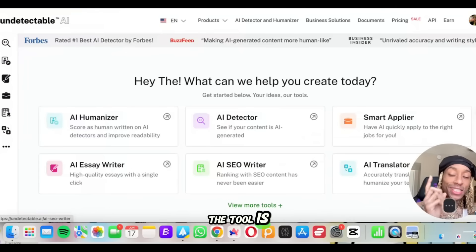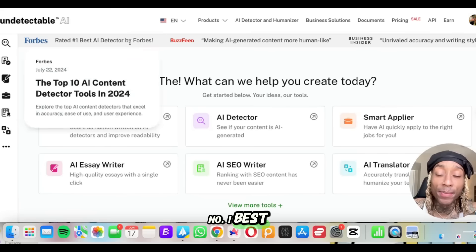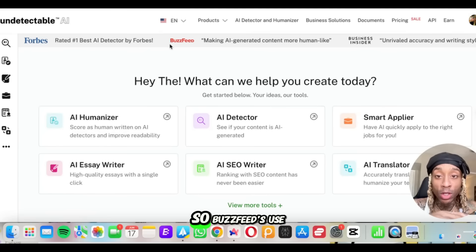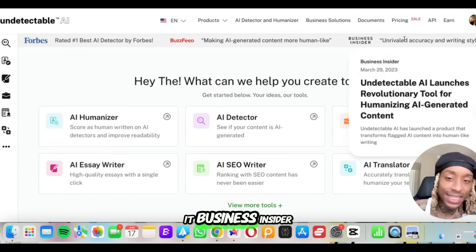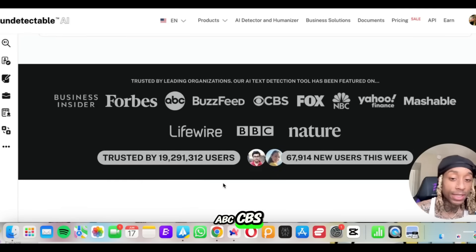Now we're here on the website. The tool is Undetectable AI, and according to Forbes, this is the number one best AI detector. BuzzFeed's used it, Business Insider — you can see all the companies that have worked with it. You're talking about ABC, CBS, Fox. So we're gonna see: is this cap or is it true?